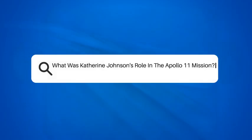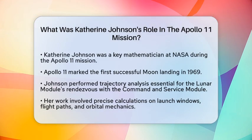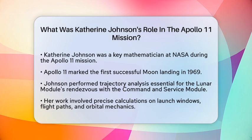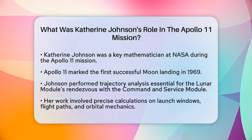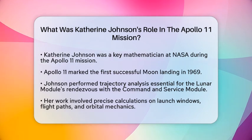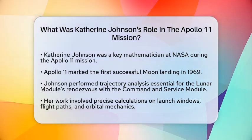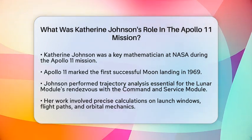What was Katherine Johnson's role in the Apollo 11 mission? Have you ever wondered who played a key role in one of humanity's greatest achievements, landing on the moon? Katherine Johnson was a brilliant mathematician at NASA whose work was vital to the Apollo 11 mission. This mission marked the first time humans landed on the moon in 1969.